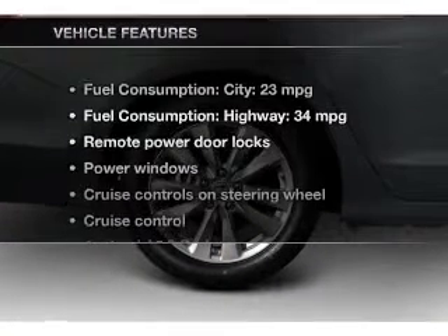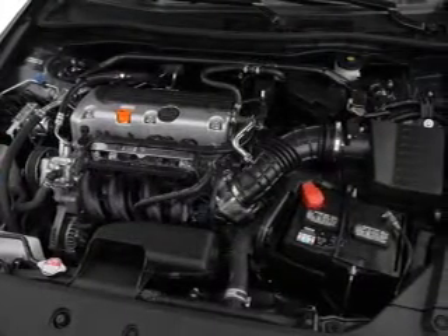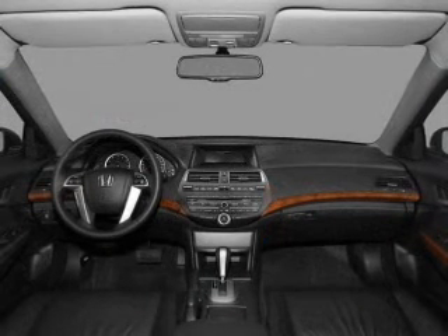With these notable features, you won't want to miss out on the opportunity to own this amazing ride: keyless entry, leather seats, power door locks, power windows, cruise control, an AM-FM stereo with a CD player, and power mirrors.